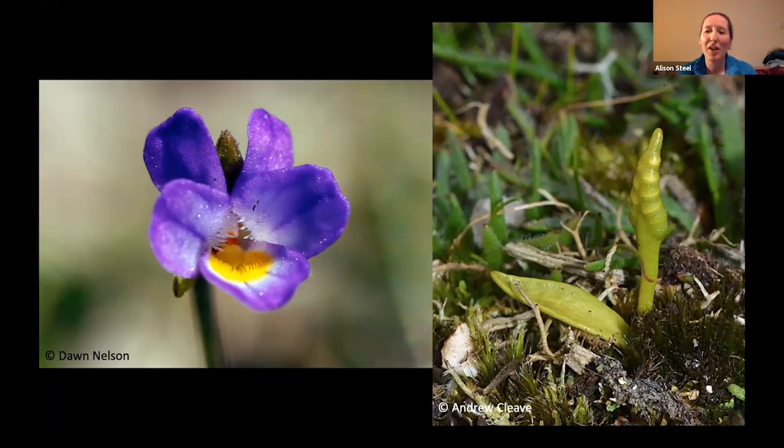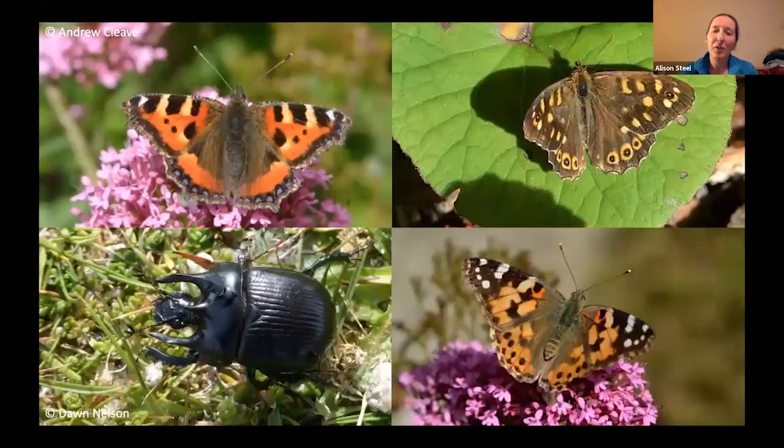There's plenty of other wildlife to be found there too, including species that will feed on the flowers, including small tortoiseshell and painted lady, and there's a very local variation of the speckled wood butterfly as well. We might find something that's a bit more ground-based, such as this stunning minotaur beetle.